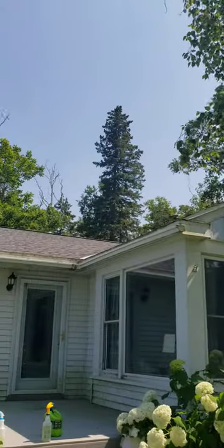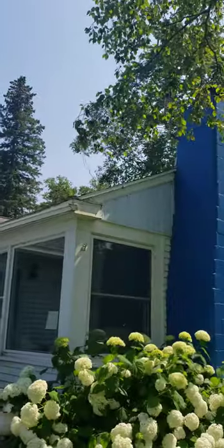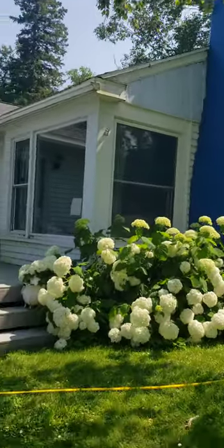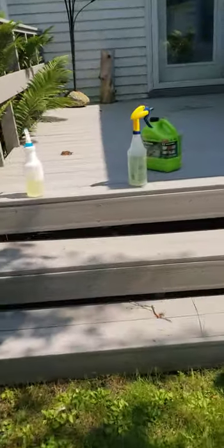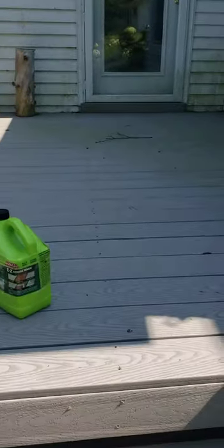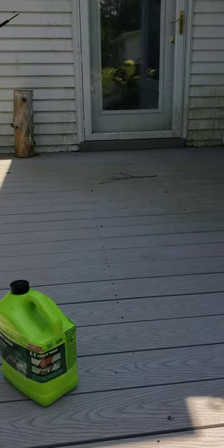Looks good. Roof looks good. Got some good Trex decking.